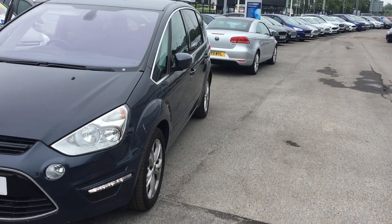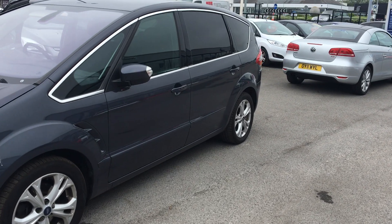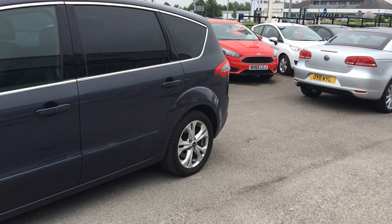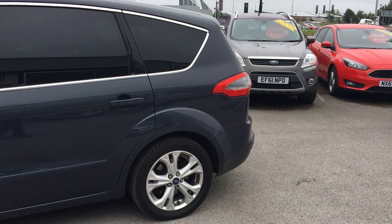Welcome to Jennings Ford. Today we're going to look at the Ford S-Max Titanium 5-door MPV with automatic transmission. It's got a very powerful 2-litre diesel engine and 17-inch alloy wheels as you can see there. We've got privacy glass at the rear.